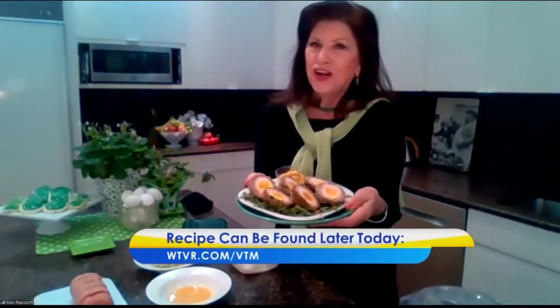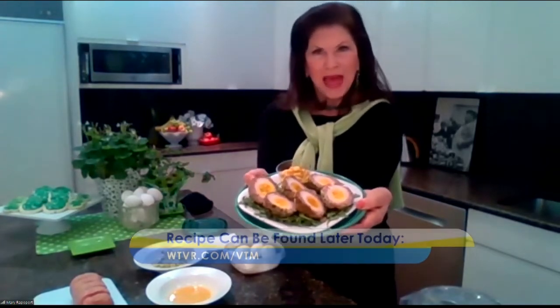Almost out of time — St. Patrick's Day pub eggs. The recipe is on virginiaeggcouncil.org, and also on WTVR. Enjoy St. Patrick's Day! We'll put the recipe on our show website by early this afternoon at wtvr.com/VTM.